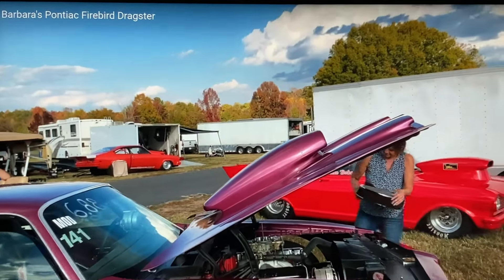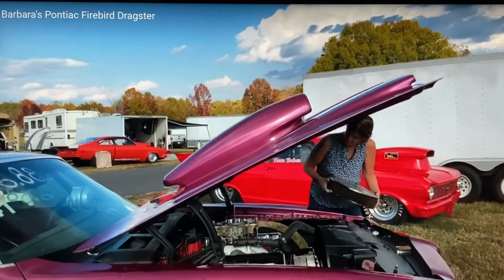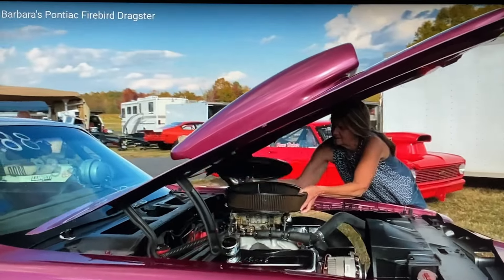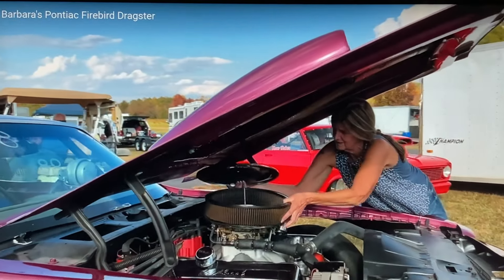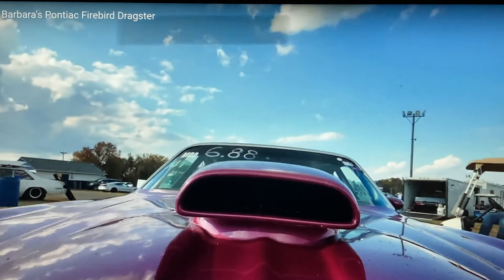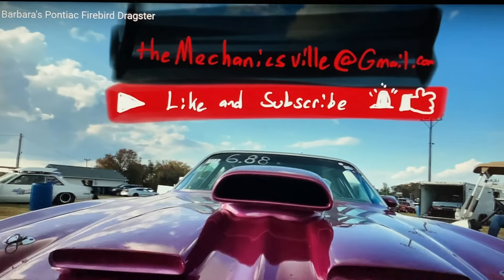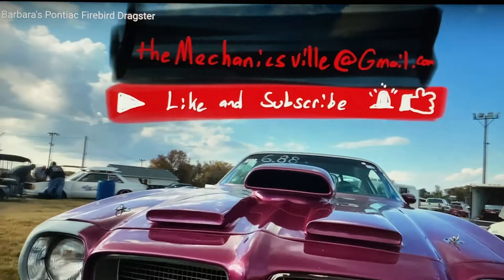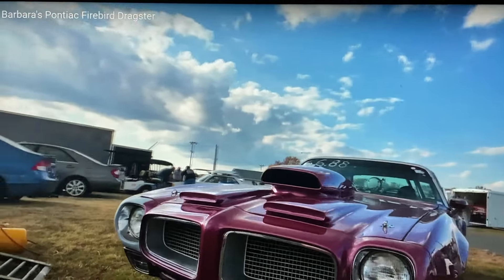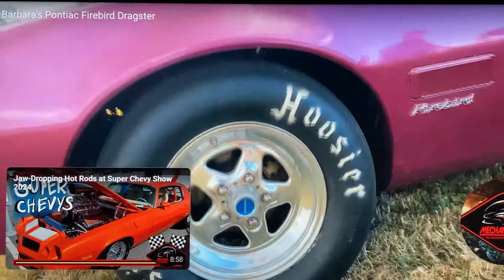I really appreciate you talking to us and talking to the Mechanicsville Nation. Are you on any social media that folks can follow you on? I am not. I'm not a member of Facebook or any other social media. Well, you can find Barbara and her vehicle on the Mechanicsville YouTube channel at themechanicsville.com. If you need to reach out to us, reach out to us at themechanicsville@gmail.com. Thanks for talking to us again, Barbara. Nice to meet you.